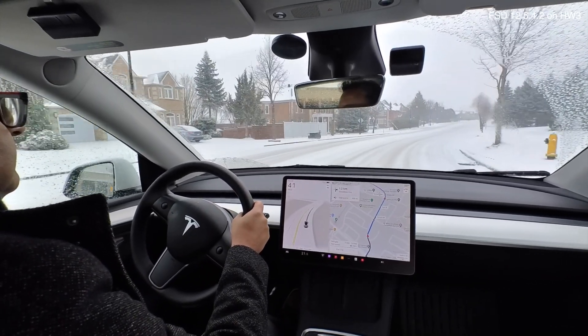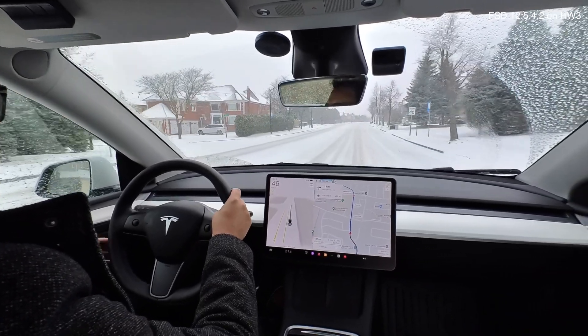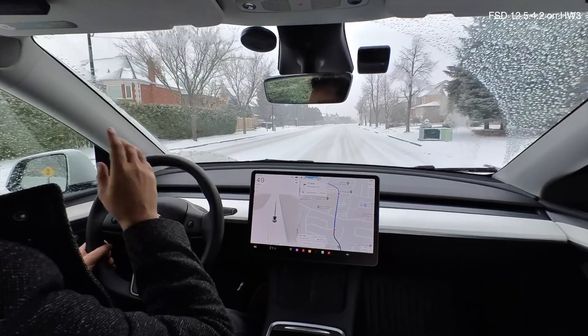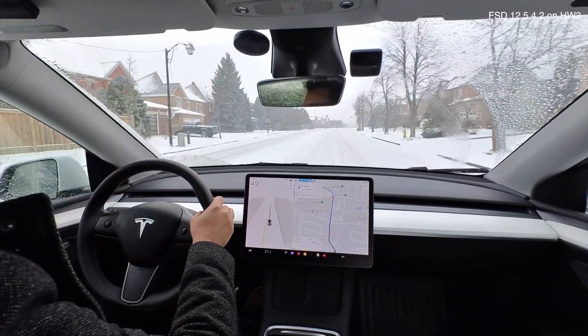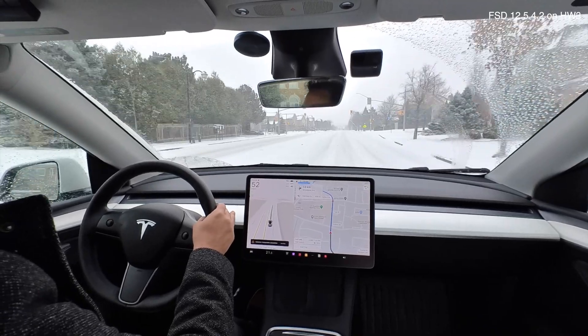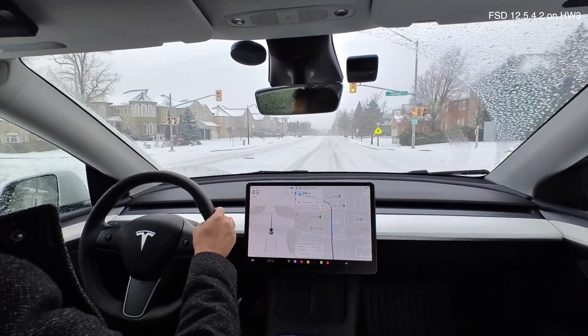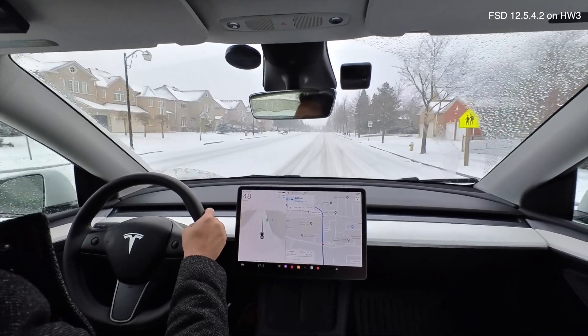I didn't have this issue last night. There was precipitation then too, but it's a bit heavier today and we're getting repeated issues with the front camera. I think that's all you need to know about how reliable FSD is in winter conditions. I'm going to keep trying to reactivate it on this drive.